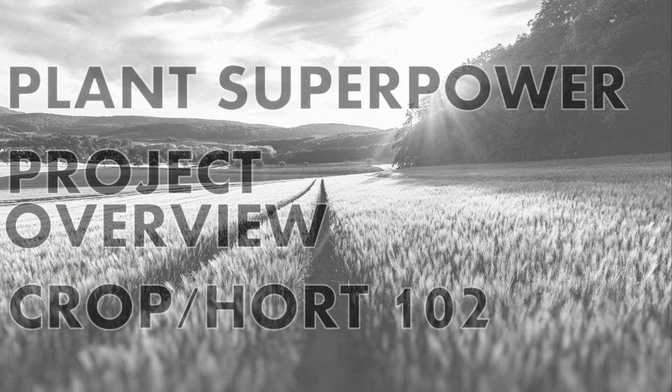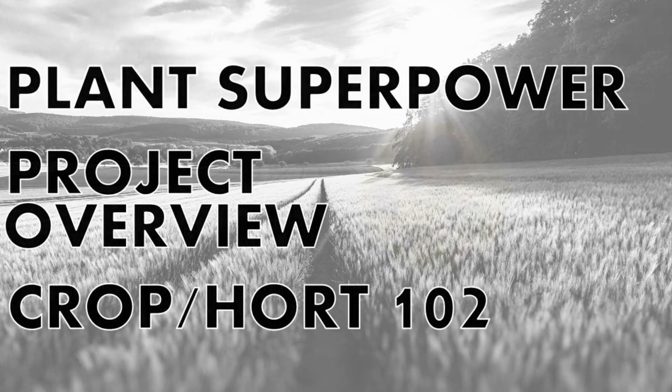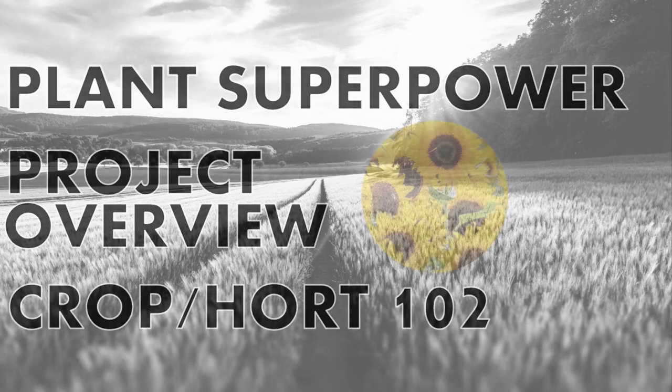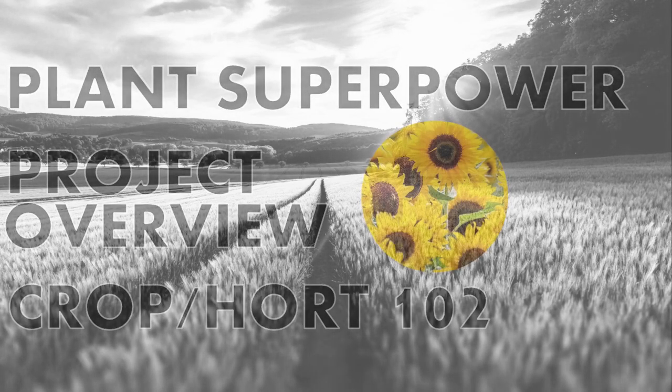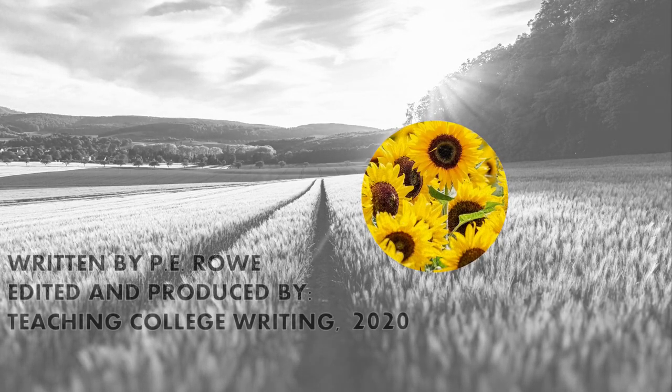Through this project, you'll have the chance to discover and share what you think makes plants so incredible, and in the process, show how many of the plants we overlook are quietly proving to be the superheroes we need to build a better future with your help. Thank you.